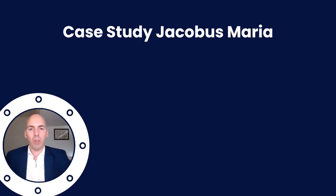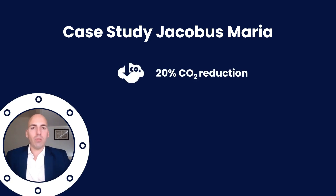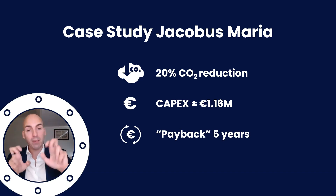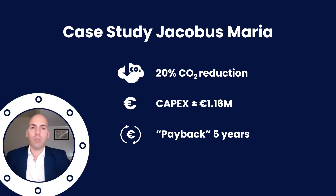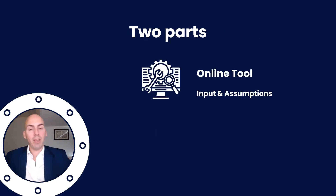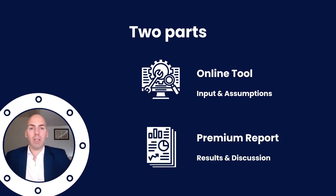Let's dive into the case study — we call the vessel Jacobus Maria. We'll see about 20% CO2 reduction, applied in particular with the biofuels we use. The total capex investment will be around one million, mostly because of the battery hybrid system and in particular the battery pack itself. We see a payback rate in the columns because we've cheated a little on the carbon tax, which you'll see in the tooling section. There are two parts to this video: first the online tool with inputs and assumptions, and then the premium report with results and discussion.